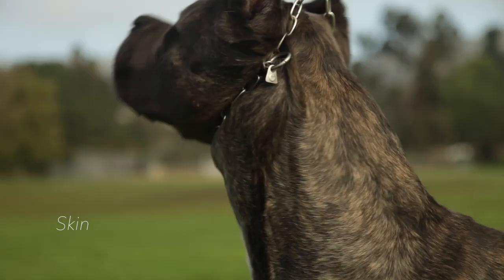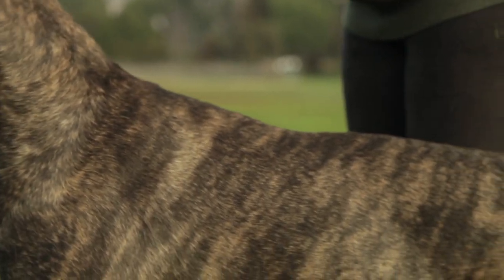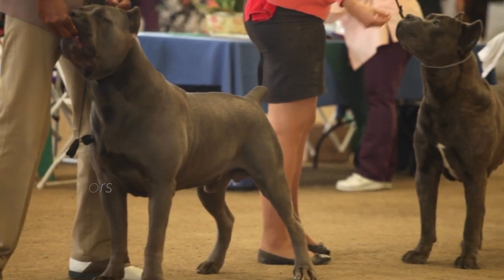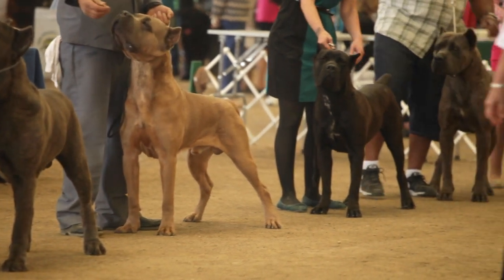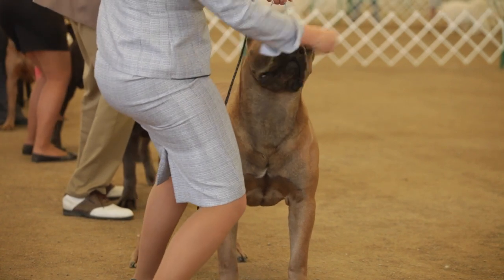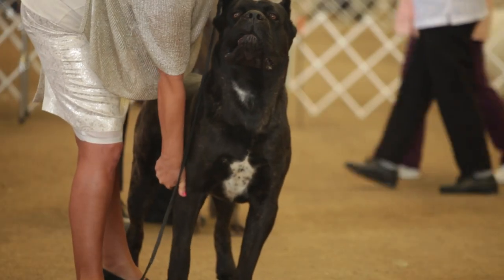Skin: fairly thick, rather close fitting. Coat/Hair: short, shiny, very dense with a slight undercoat of vitreous texture. Color: black, lead gray, slate gray, light gray, light fawn, dark fawn, stag red, dark wheat color, stripes on different shades of fawn or gray. In fawn-colored and brindle dogs, the black or gray mask on the muzzle should not go beyond the line of the eyes. A small white patch on the chest, on the tip of the toes, and on the bridge of the nose is acceptable.